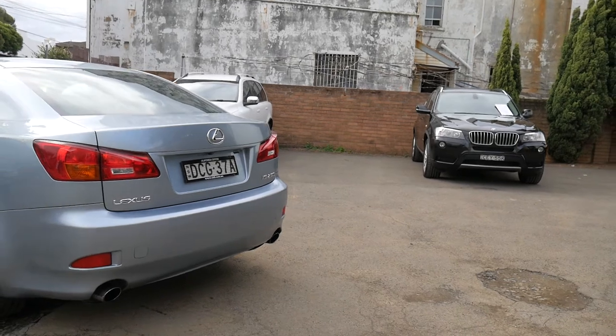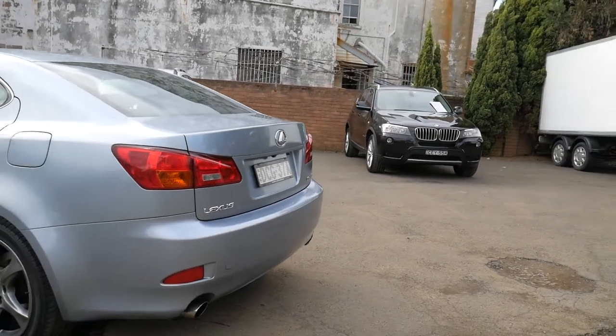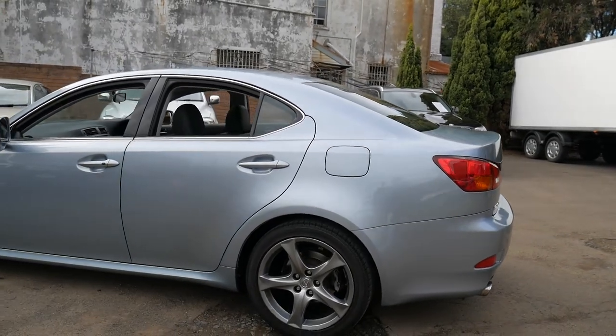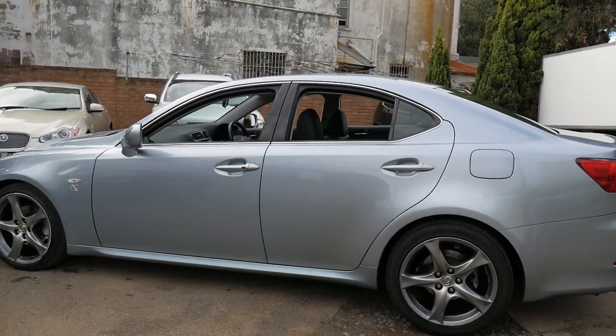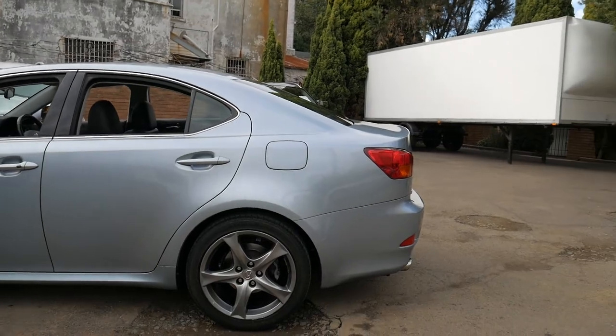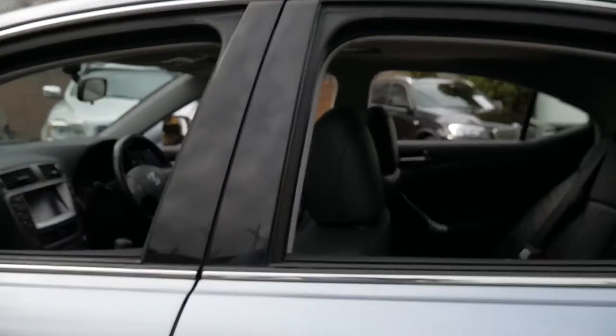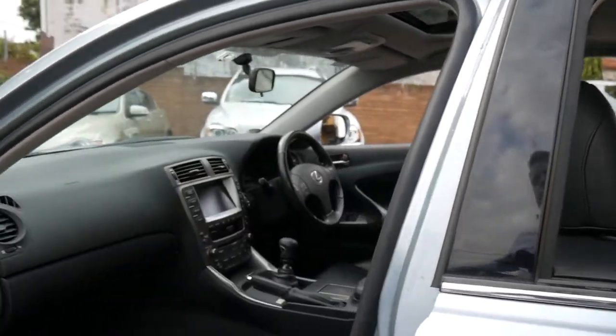It's got the twin exhaust system at the back. These five spoke shadow chrome alloy wheels would have to be one of the best looking wheels on the Lexus IS250 series. The soft black leather is in excellent condition.